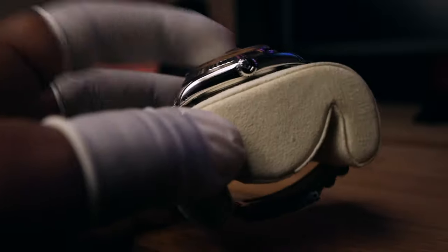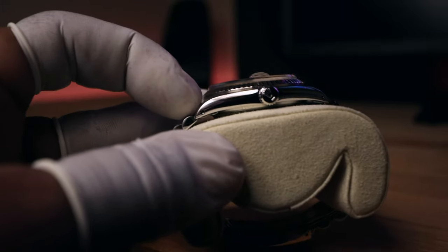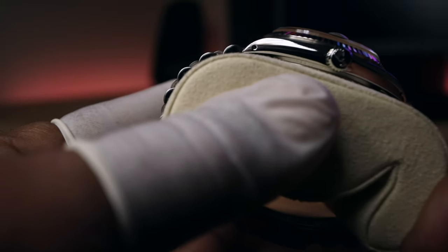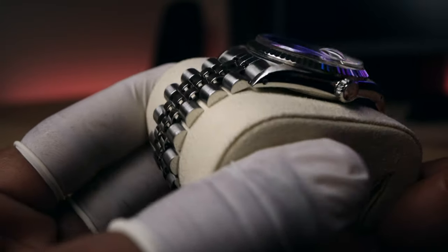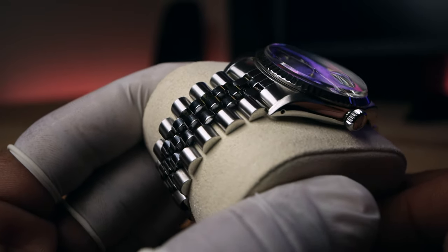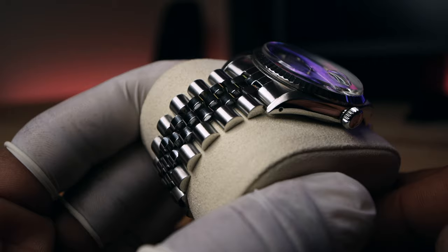This Oyster case has drilled lug holes with a screw-down twin locking crown and 100m water resistance. The 5-link steel jubilee bracelet completes the entire package — polished on the sides of the outer links with a brushed satin finish on top, while the 3 inner links are hollowed out with their own unique finish.